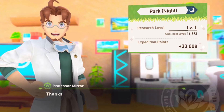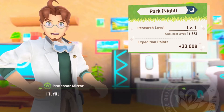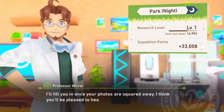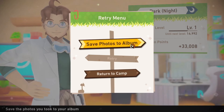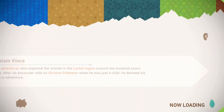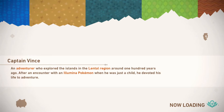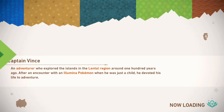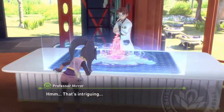Thanks to the progress you've made in your research, I've got something to report. I'll fill you in once your photos are squared away — I think you'll be pleased to hear this. Let's return to camp and see what's next. An adventurer who explored the islands in the Lentil region — so it's the same thing like the Lentil region. Lore — oh look, Rita. That's intriguing.